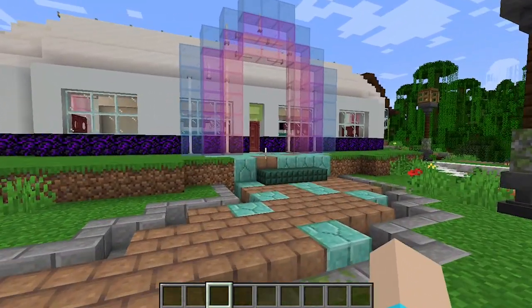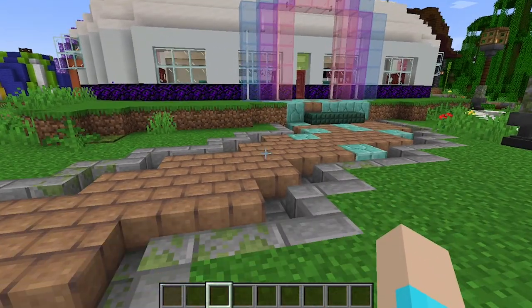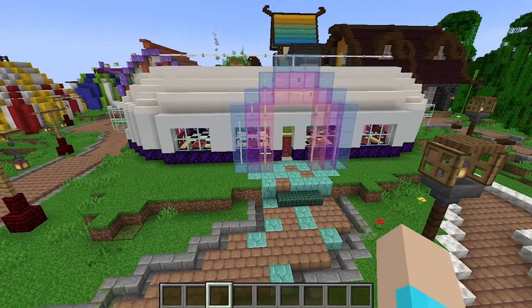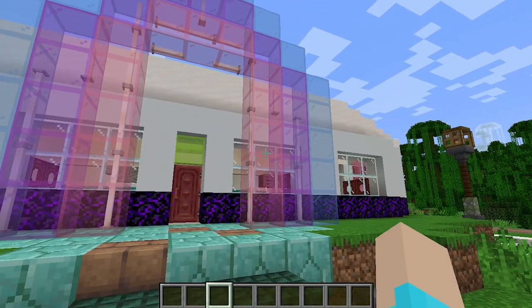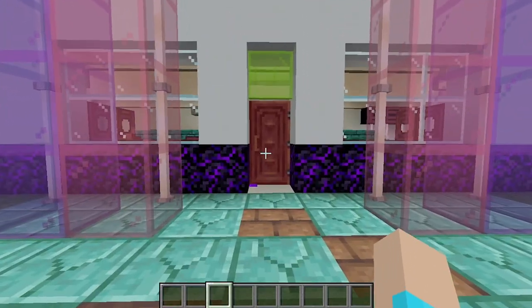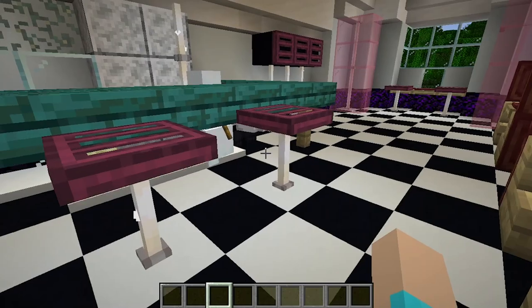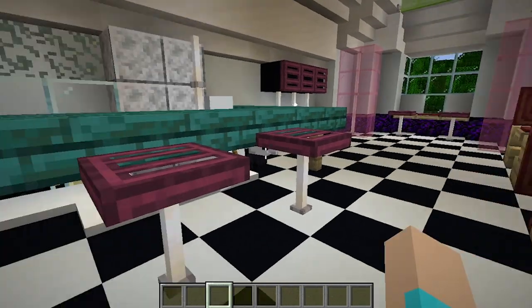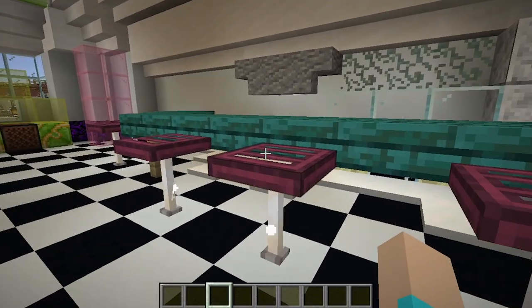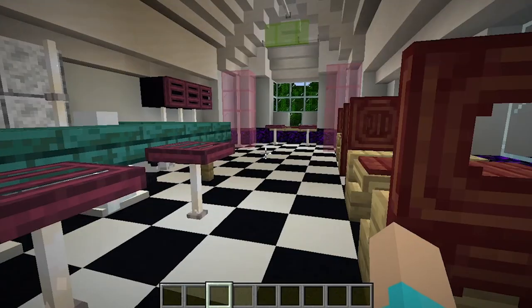Then we walked right next door to work on our diner. This is by far my favorite of my earlier builds. I learned a lot of different ideas — from lighting with end rods to this very small interior. I think I learned a lot about interior detailing with this one and just started thinking through some of my own ideas.